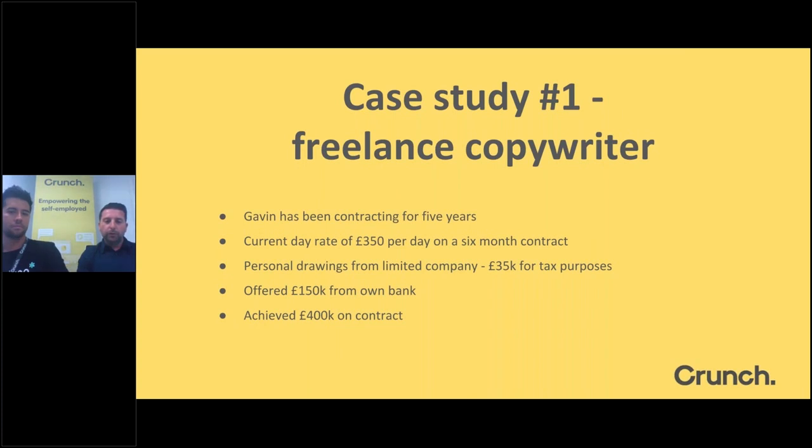Case Study 1: Gavin, a freelance copywriter who has been contracting for five years at a current day rate of £350, typically working on a six-month renewable contract through his own limited company. He had only been taking £35,000 as a salary for tax purposes. He approached his own bank and was offered £150,000 — just under five times his declared income. However, based on his contract value, we were able to achieve a mortgage of £400,000 — a considerable difference.